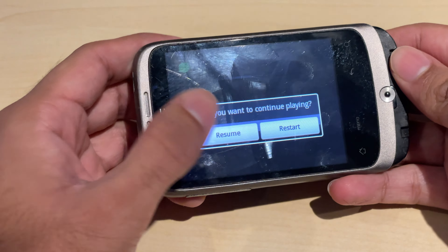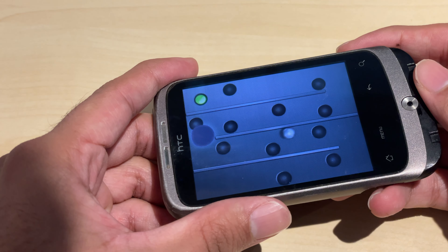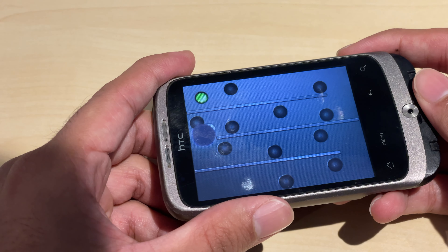There's also a game called Tita built into the phone. Of course, you can't download any more games because the Google Play Store isn't accessible. If you want games, you could probably find a way to get APKs online and load them through the SD card.